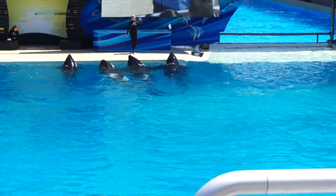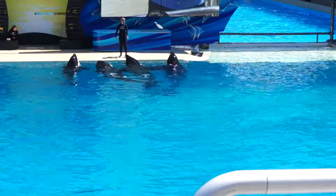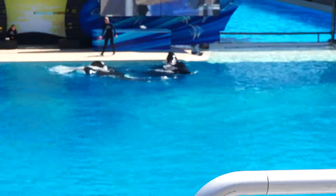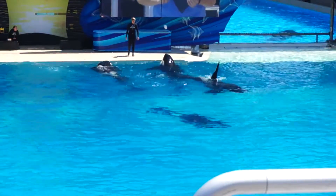We just learned how killer whales use vocalization and body language to communicate with each other. But do you remember how we communicate with them? That's right, through signals. Here at SeaWorld we communicate with our killer whales, and we want the next generation to be able to do the same.